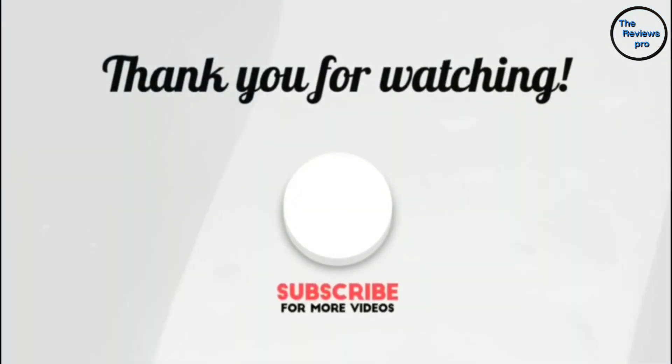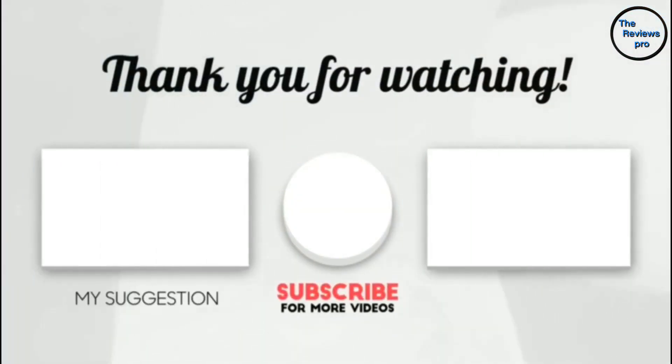Thank you for watching guys, I hope you liked this video. If this video was helpful to you, please make sure to like, comment, and don't forget to subscribe for more information.